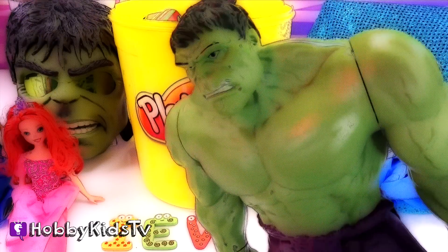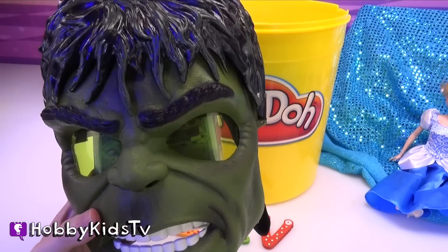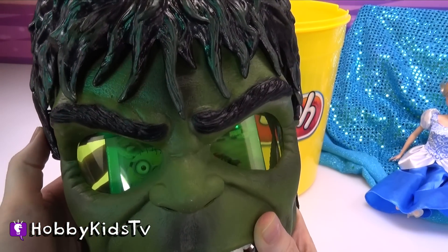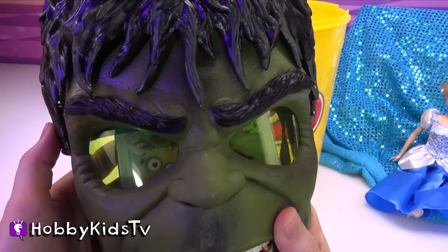Open up my mask next! Wow, Hulk's mask is awesome! You press the sides and they light up green. You see that?